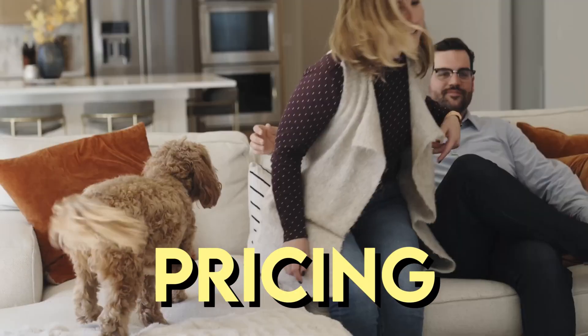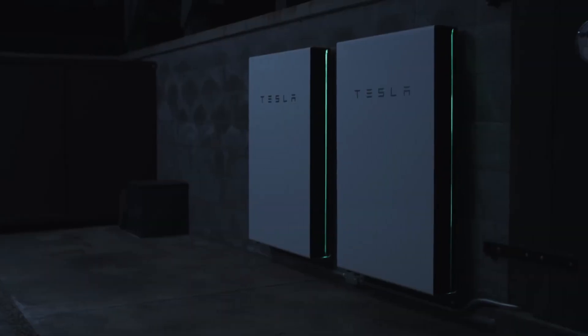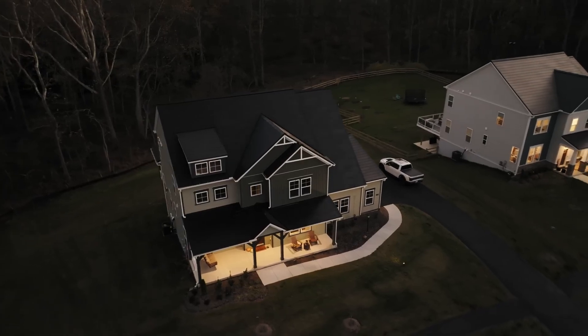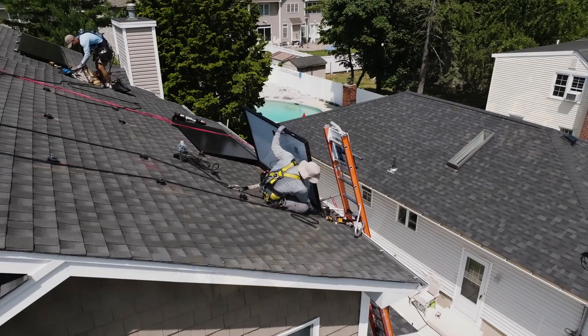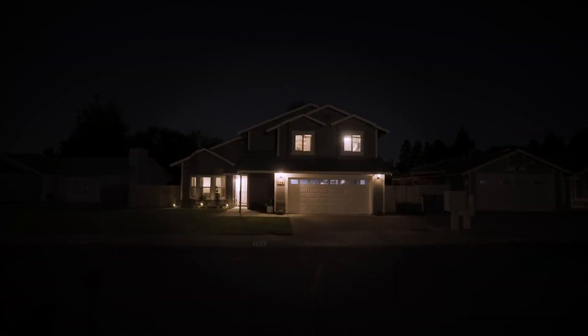Pricing: While the solar roof system is a premium product, its pricing can be comparable to the cost of traditional roof plus solar panels. On average, the solar roof installation can start at $25,000, depending on the size and complexity of the project.